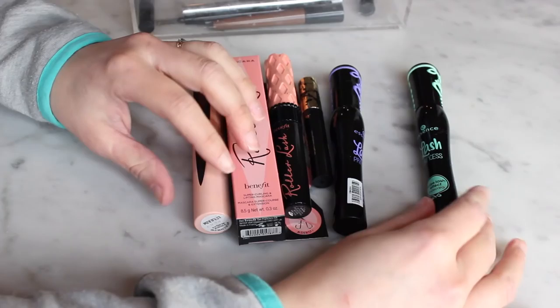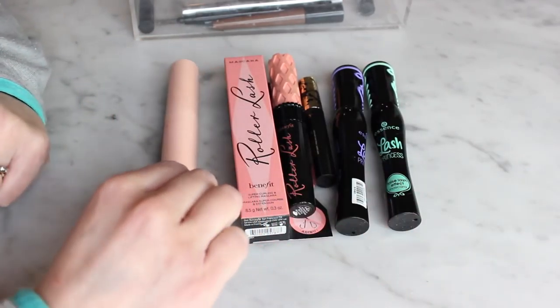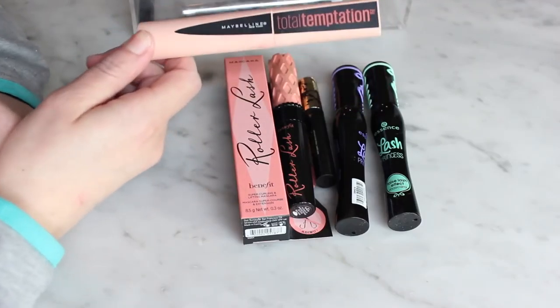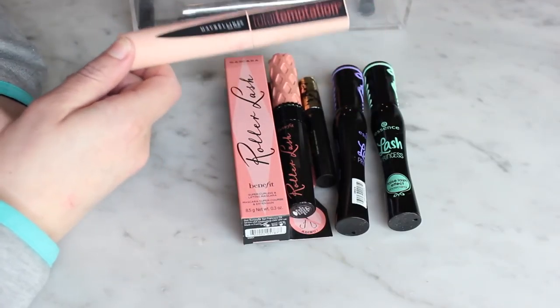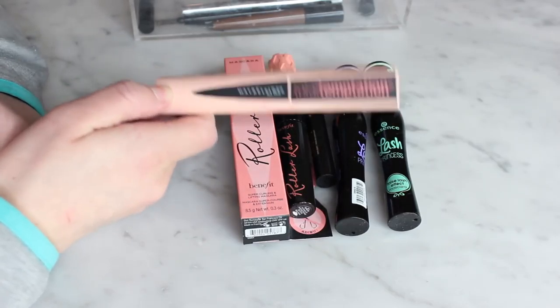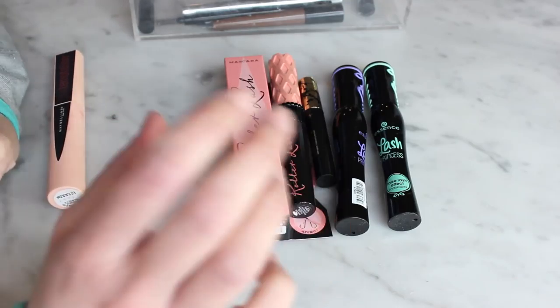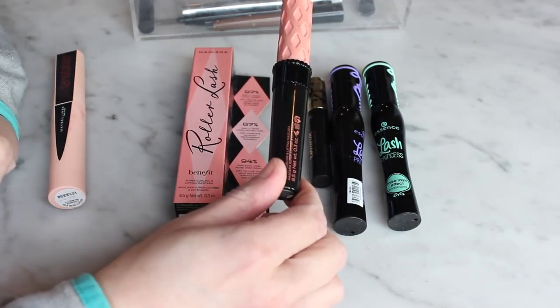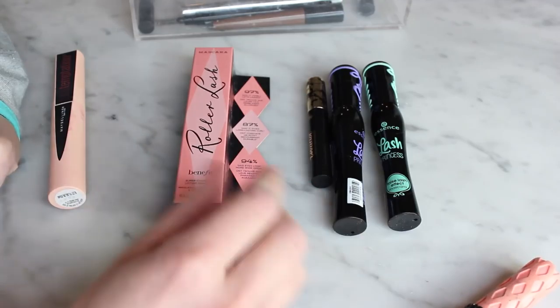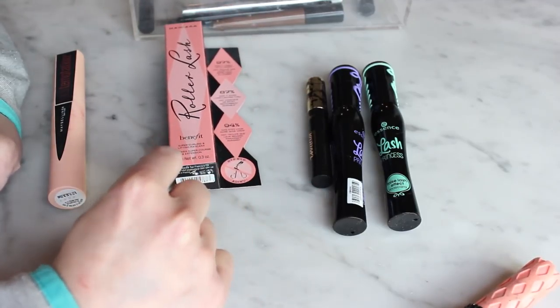Let's start with mascaras. I don't have a ton — I tend to throw them out as I go. The one I'm using right now is the Maybelline Total Temptation mascara. I like it, I don't love it, and I don't know that I'd repurchase it, but I'm using it so I'll keep it for now. The Benefit Roller Lash is one of my all-time favorites, but this one is old so I'm going to toss it.